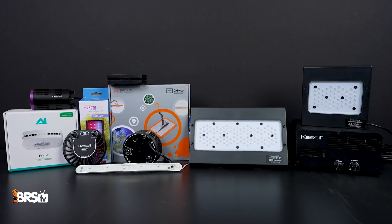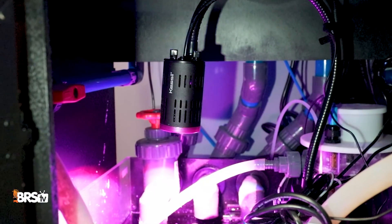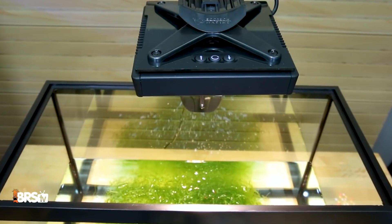Which one of these 11 refugium lighting options puts out the most punch in PAR? Which one has the widest spread, the lowest mounting height, or even the lowest or highest cost per PAR?